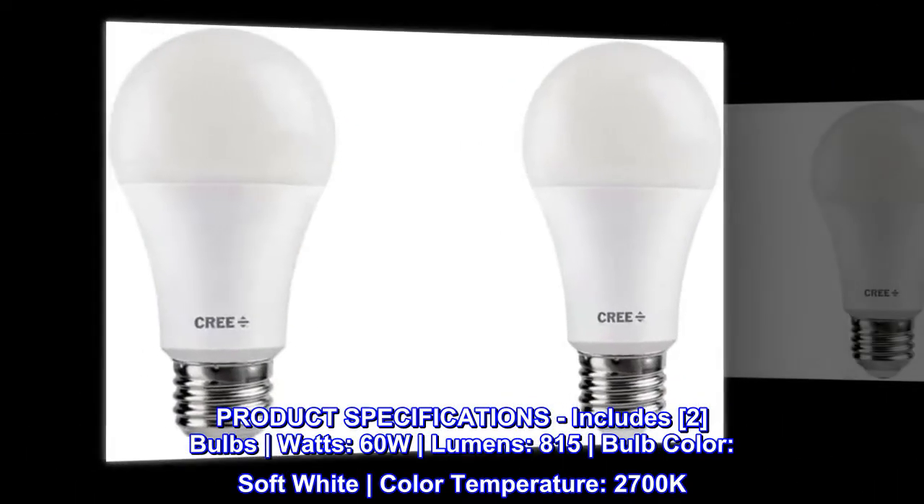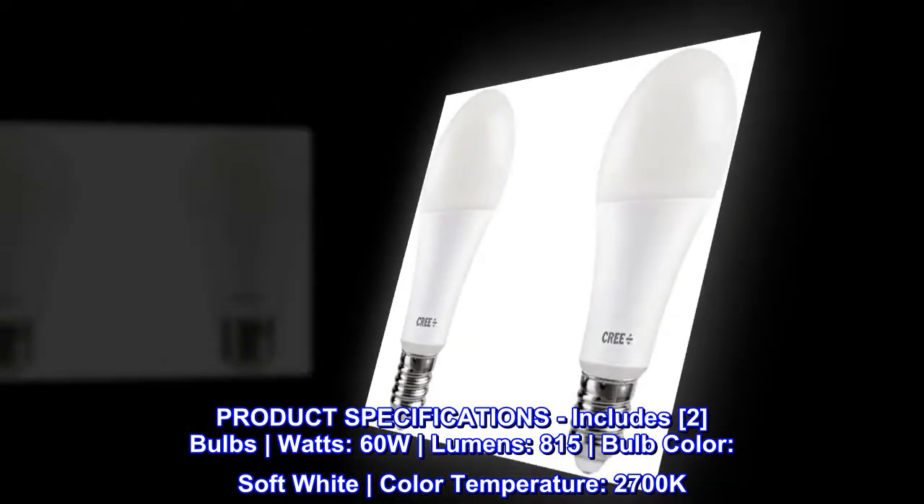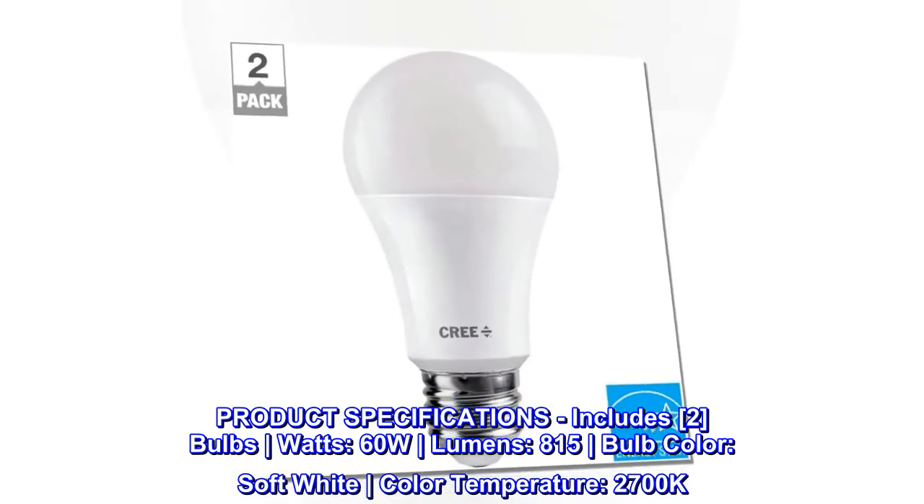Product specifications. Includes 2 bulbs. Watts: 60W. Lumens: 815. Bulb color: Soft white. Color temperature: 2700K.